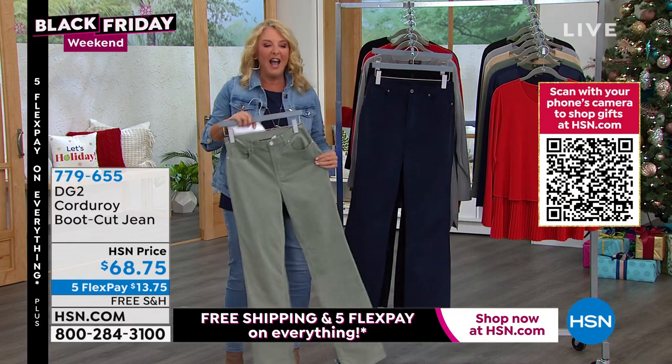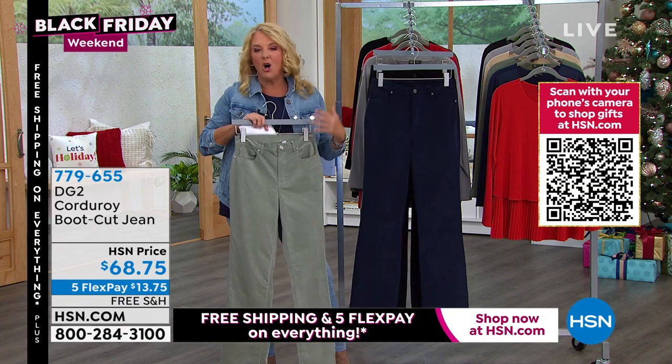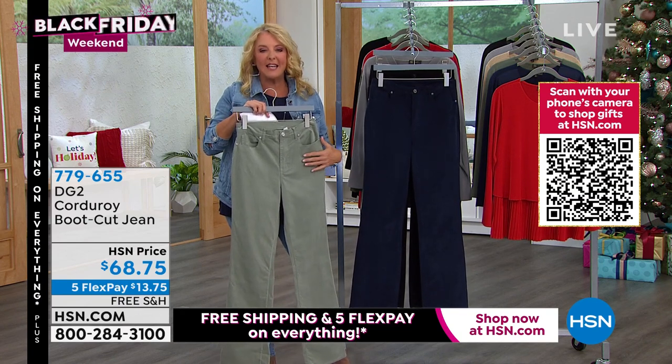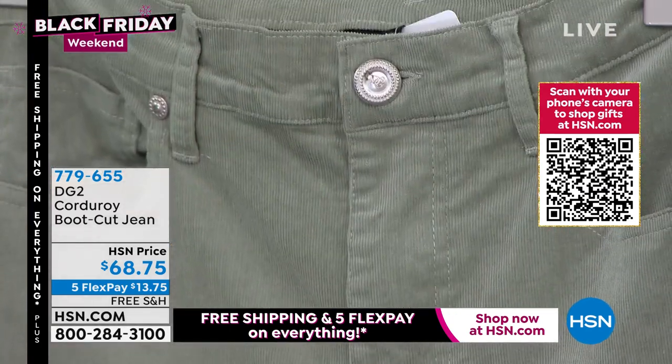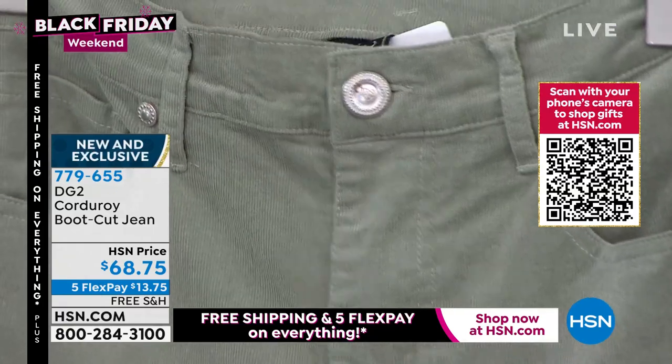And this is so cool. I love corduroy — I don't know why, I just think it reminds me of fall and winter. I love the texture about it. And so she has created, in the famous DG2 design and pattern, a first-time corduroy boot cut jean. I have three colors.